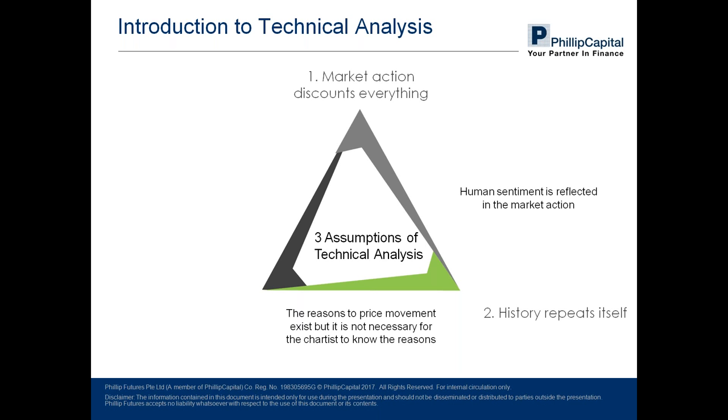The second assumption is that history repeats itself. This assumes that human sentiment is reflected in the market action — namely the price action of the market — and that human nature does not change. So by looking at historical chart patterns or price actions, it allows for an extrapolation to future results, shaping their trading decisions.